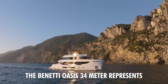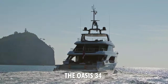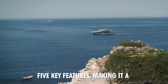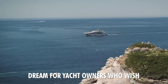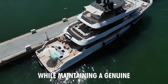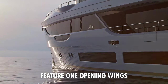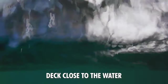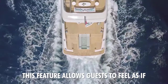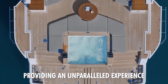The Benetti Oasis 34-meter represents a new philosophy in yachting, built on a brand new platform and combining five key features, making it a dream for yacht owners who wish to spend extended periods on board while maintaining a genuine connection with the sea. Feature 1: Opening Wings. These fold-down wings extend the deck close to the water, ensuring safety from the waves. This feature allows guests to feel as if they are floating just above the sea, providing an unparalleled experience.